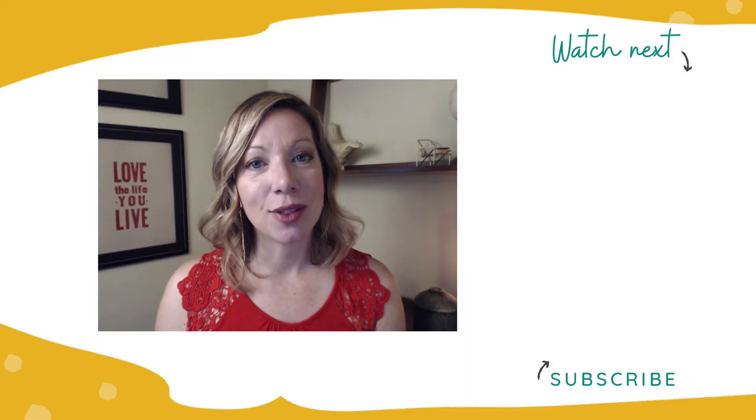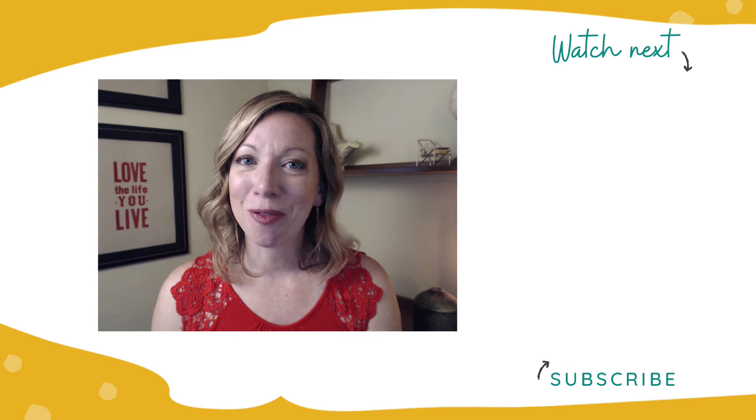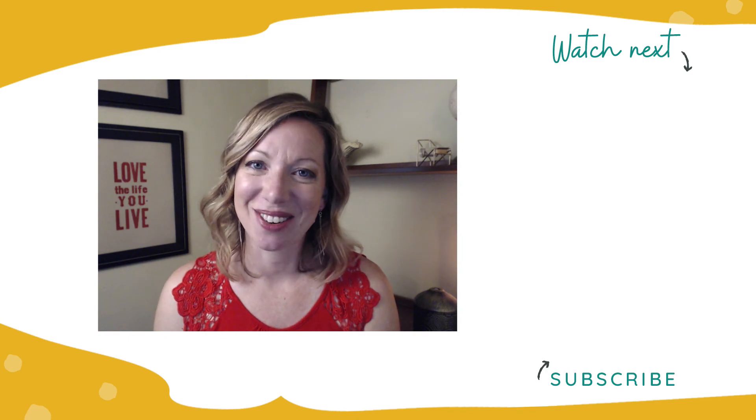Now if you're wondering how to find your brand personality, click the video that's on the screen right now and I'll teach you how to do just that. Don't forget to click subscribe and hit the notification bell so you don't miss any of my upcoming videos. Now let's go get them.